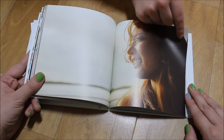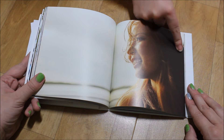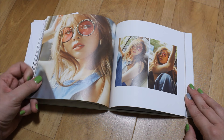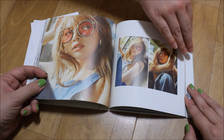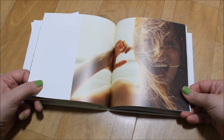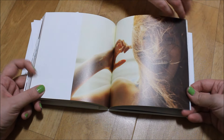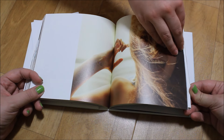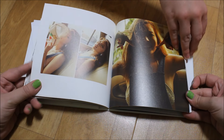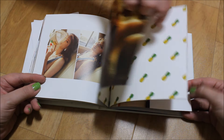That one is really pretty too. Ooh, funky sunglasses! She's wearing a bikini underneath that, I think.